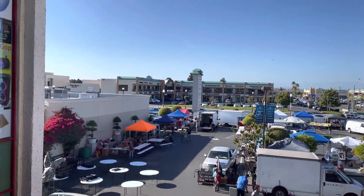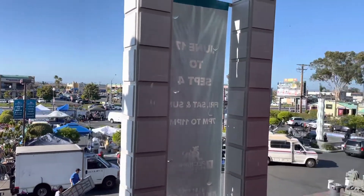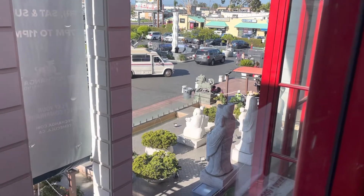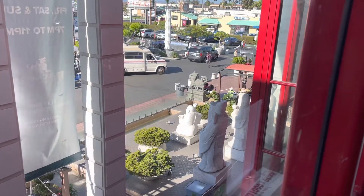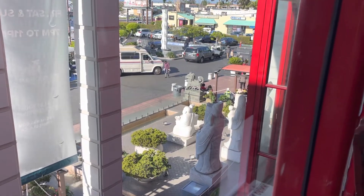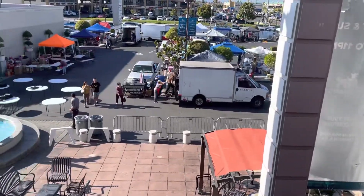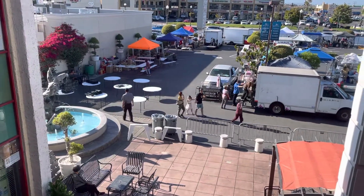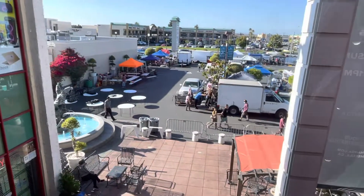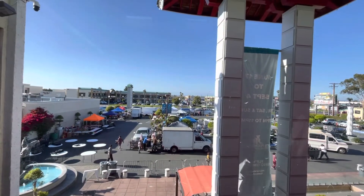I started a live stream a little while ago outside showing the entrance with the water fountain right there with all the statues. But once we got inside the mall, the reception and the connectivity was not good, so I ended the live stream. Now I'm upstairs. There's the water fountain with the dolphins from the live stream, and I'm just going to continue upstairs with this video and upload it later.